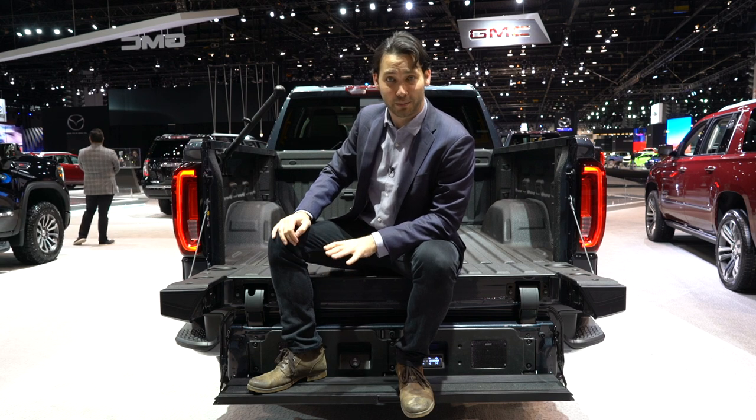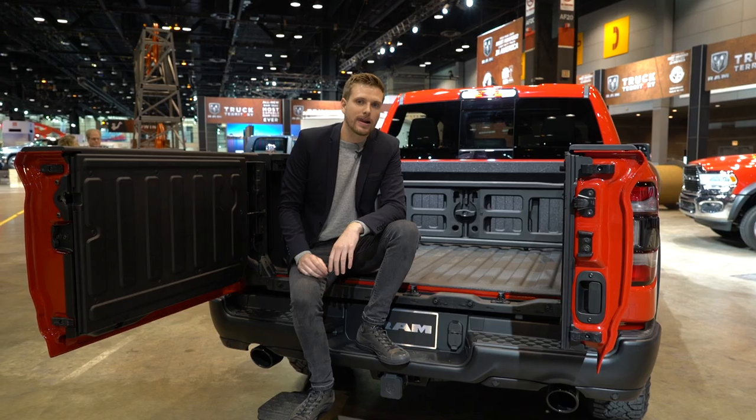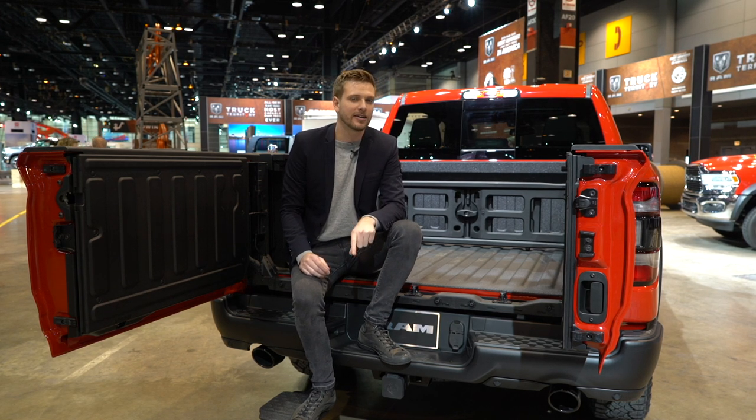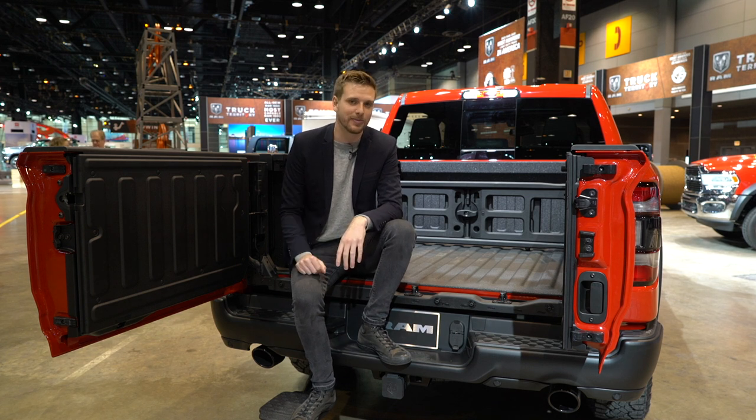This is what GMC calls professional grade. Alright, fine — the GMC's tailgate might be a little more functional, but let's not forget the Ram 1500 is handily the best truck in the class. And this only makes it better.